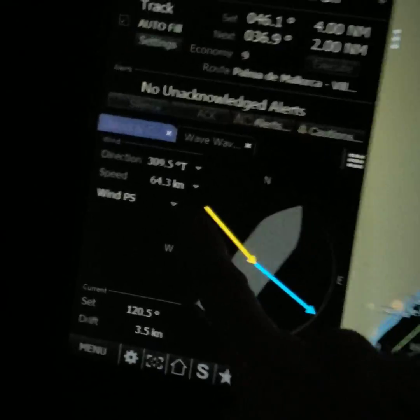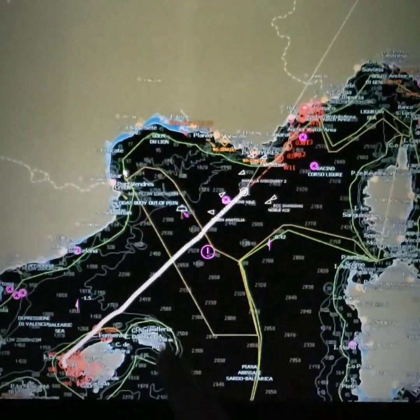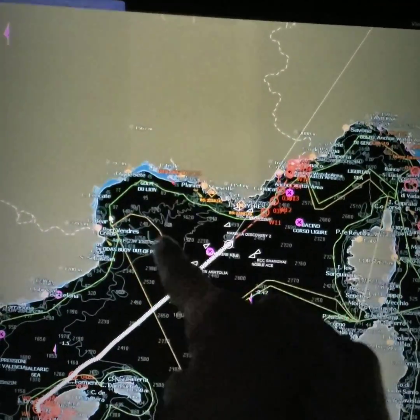All right, we've got about 60 knots of wind, and here is Spain, here is France, the white line is the ship's track line, and here is the Bay of Lions or the Bay of Lyon.